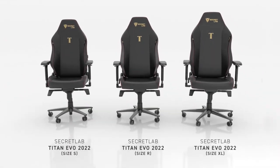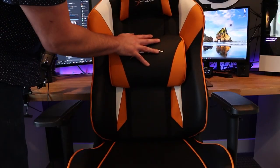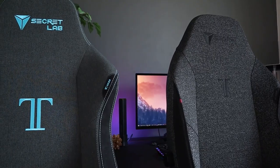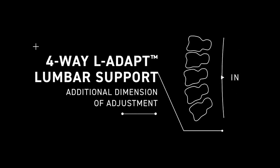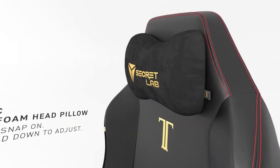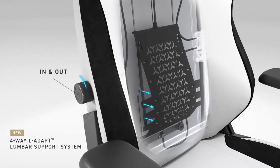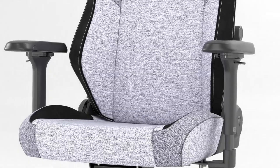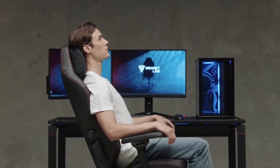It comes in three sizes and has a slightly curved seat base for proper posture and foam padding for maximum comfort. This chair's ergonomic design makes it ideal for prolonged computer or gaming use, with an adjustable back support system and lumbar support. The magnetic 4D headrest and armrests add to its adjustability and comfort, and the lumbar support can be easily adjusted while seated. The Secretlab Titan EVO 2022 is the perfect choice for anyone looking for a comfortable and adaptable gaming chair.